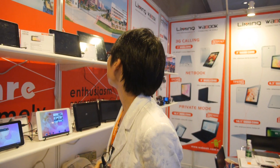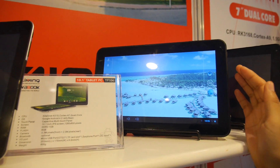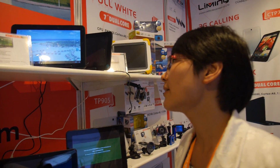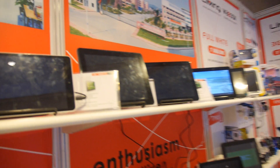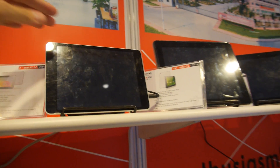We offer massively these products to customers worldwide with very stable quality. This one with the RK3188 is for iPad mini size and it costs 106 USD.